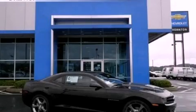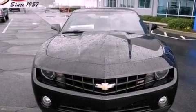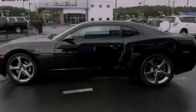This is a brand-new 2013 Chevrolet Camaro. Enjoy the road. It features a 3.6-liter six-cylinder engine and a six-speed automatic transmission.